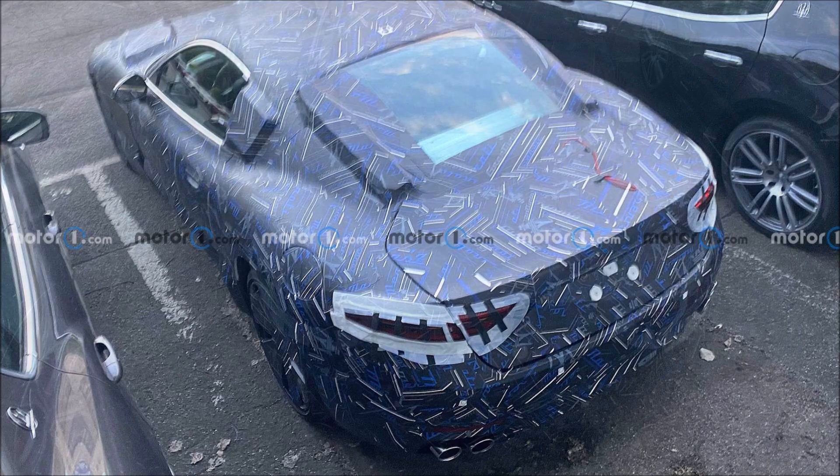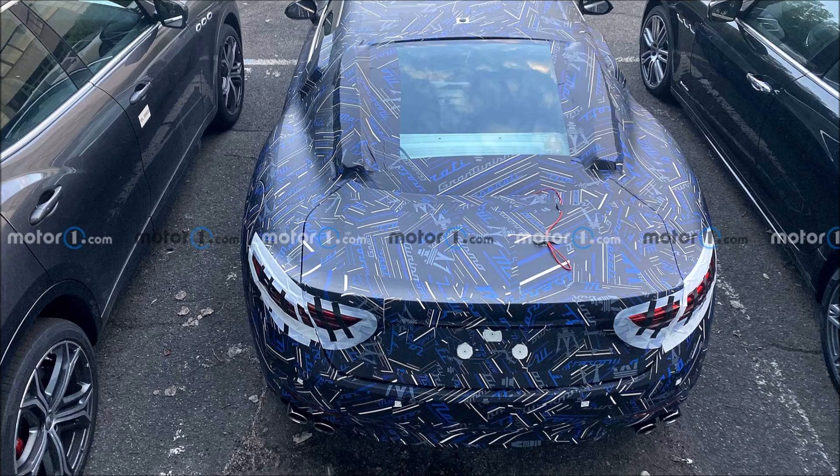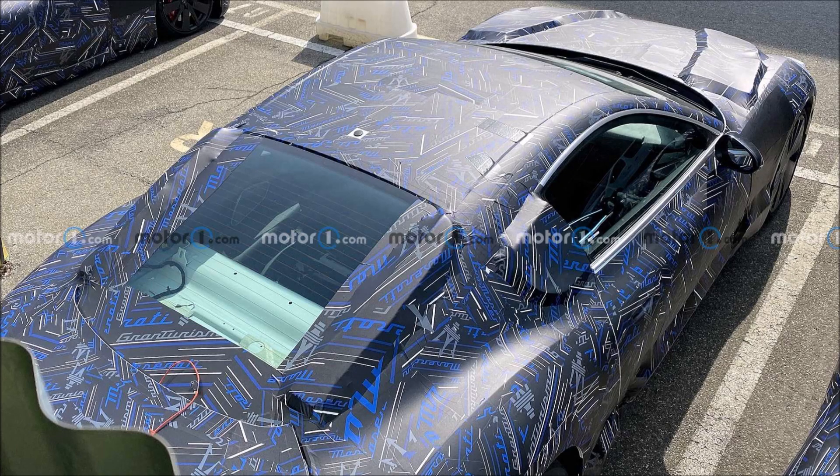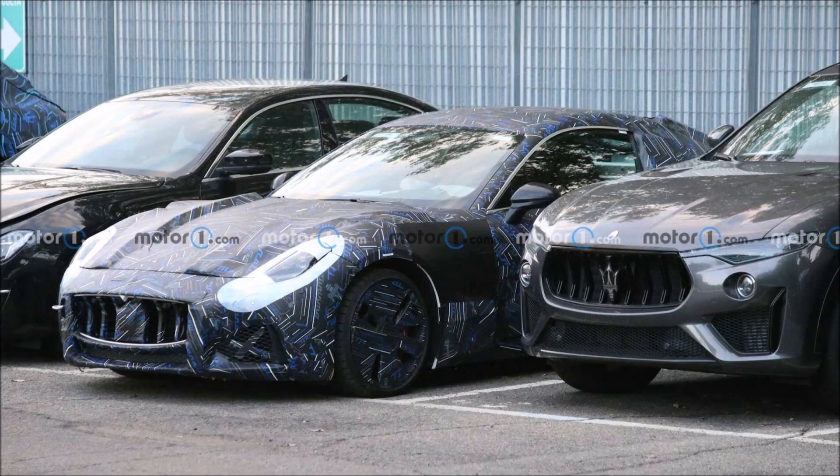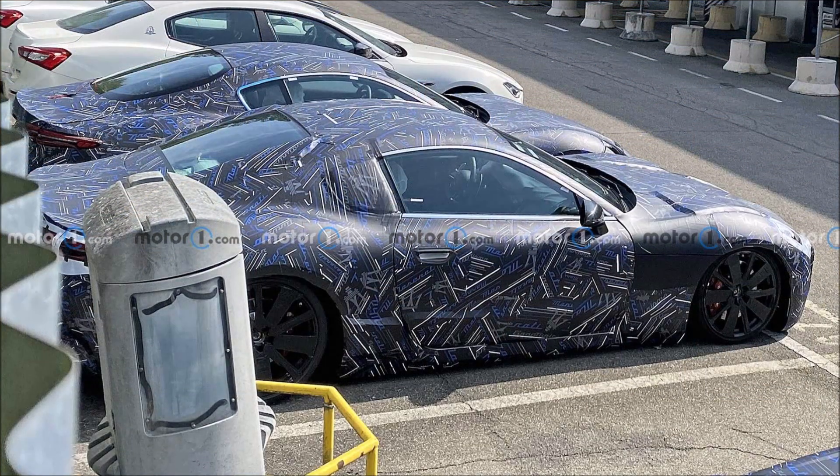Also striking are the four exhaust tips in the rear bumper, which means these prototypes are most likely the fuel-powered versions — although Maserati could be trying to deceive. The Italians have confirmed the GranTurismo and the Gran Cabrio will be on the market as EVs, but haven't yet commented on versions with a fuel engine. The Nettuno V6 from the MC20, whether or not combined with an electric motor, is a major contender.